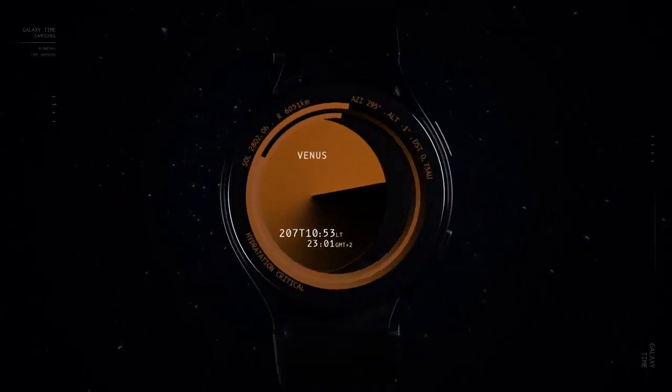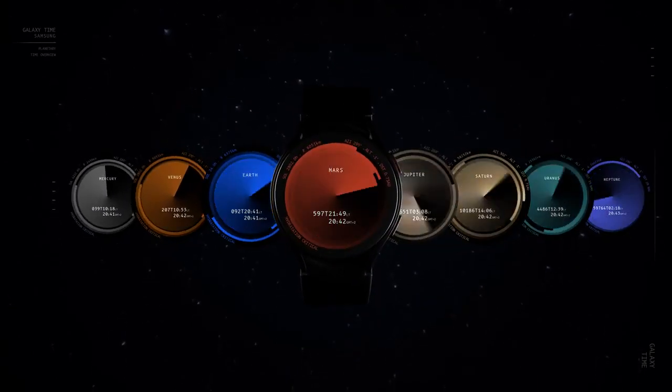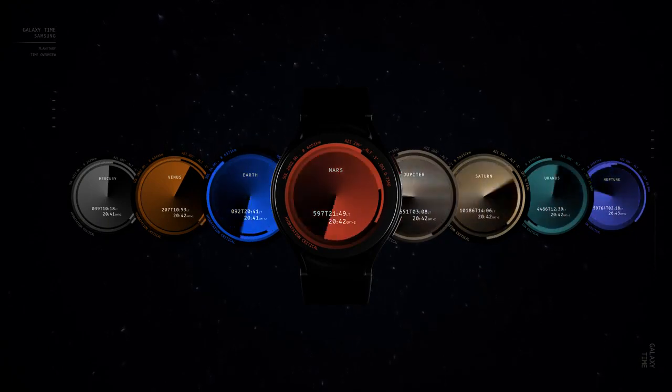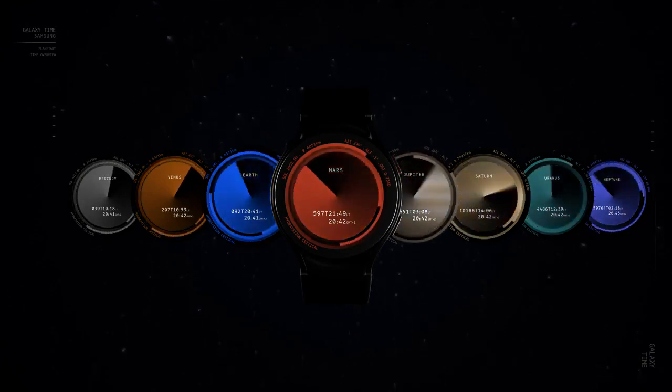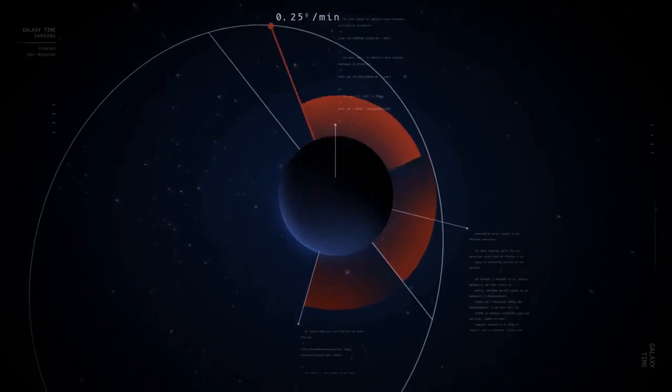We created a unique watch face for each of the eight planets, based on numerous highly precise data sets scientifically researched by ESA. The data needed to calculate planetary time includes the precise measurement of each planet's rotation speed, as well as precise data on its orbit around the sun.